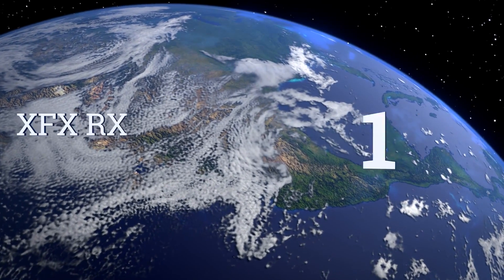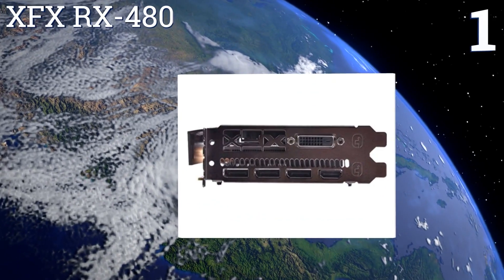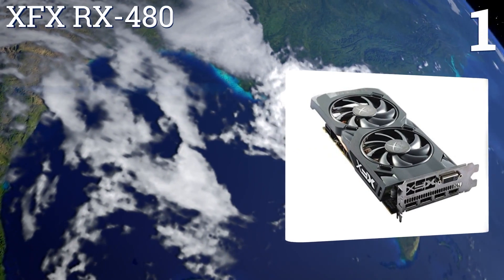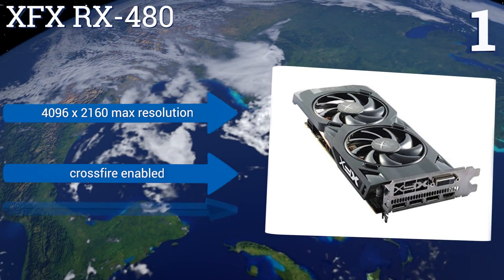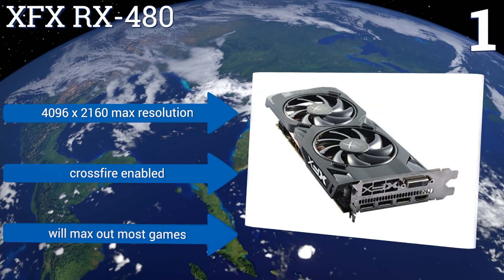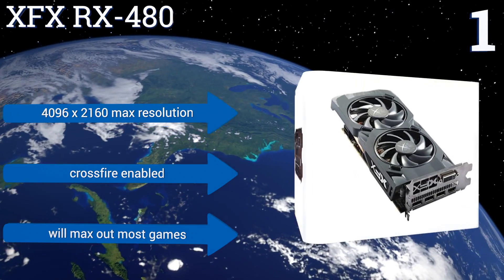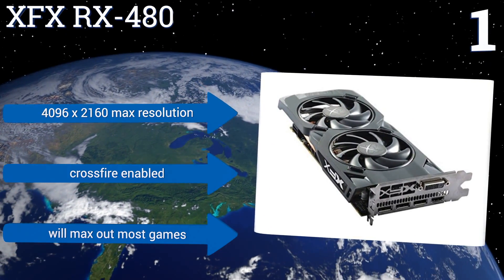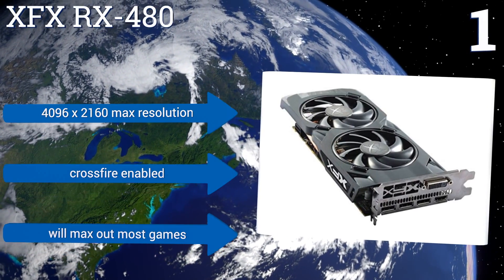Taking the top spot on our list: if you want multiple monitors and VR at a low price, then check out the XFX RX 480, based on AMD's 480 GPU. It performs similar to NVIDIA's 1060, but costs less, uses less power, and this option comes with five outputs, so you can use VR while having three monitors connected. It boasts a 4096x2160 maximum resolution and is CrossFire enabled. It'll max out most games.